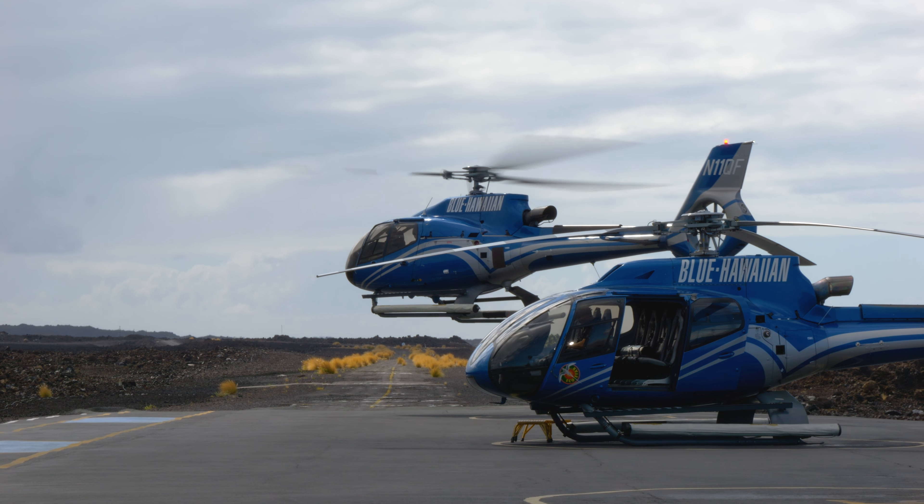Blue Hawaiian is a helicopter sightseeing company here in the state of Hawaii. We operate tours throughout the entire state essentially. All of the major islands — we've got bases here on the Big Island, Maui, Oahu, and Kauai, and we essentially fly sightseeing tours throughout the Hawaiian Islands.